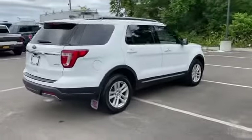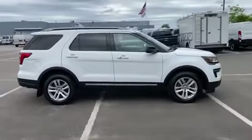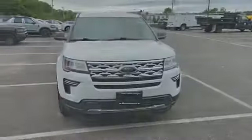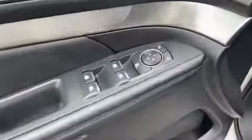Third row seating, heated side view mirrors, tinted windows, rear air conditioning, power driver's seat, and power passenger seat. Stop by for a test drive and feel the difference.